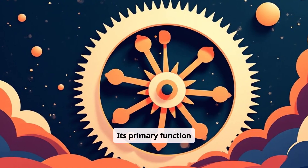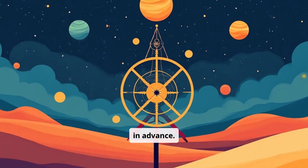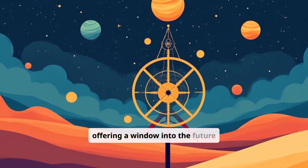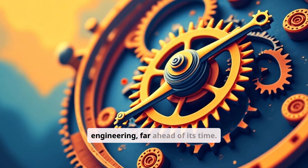Its primary function was to predict astronomical positions and eclipses decades in advance. This device could track the sun, moon, and possibly even the planets, offering a window into the future of the heavens. It was a marvel of engineering, far ahead of its time.